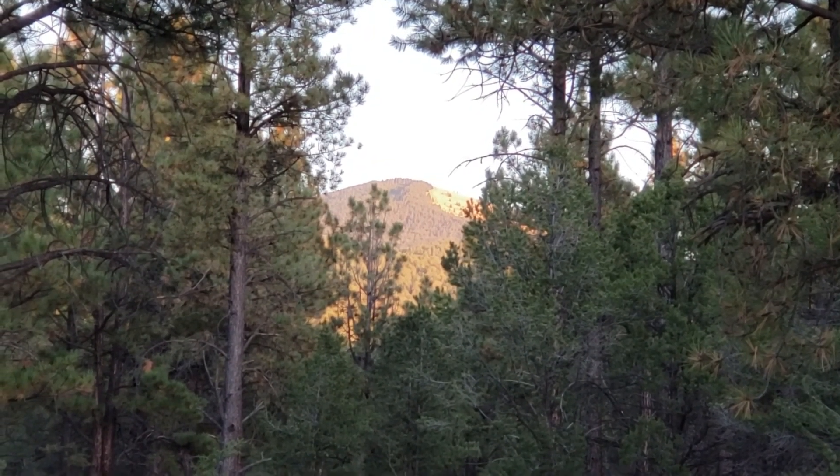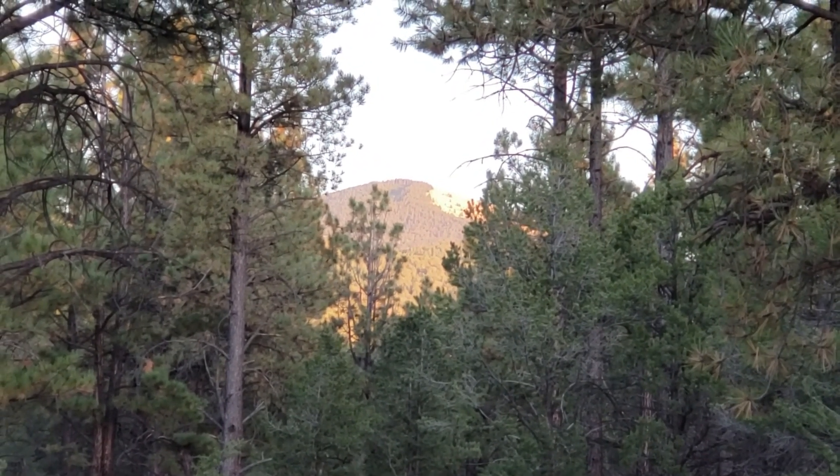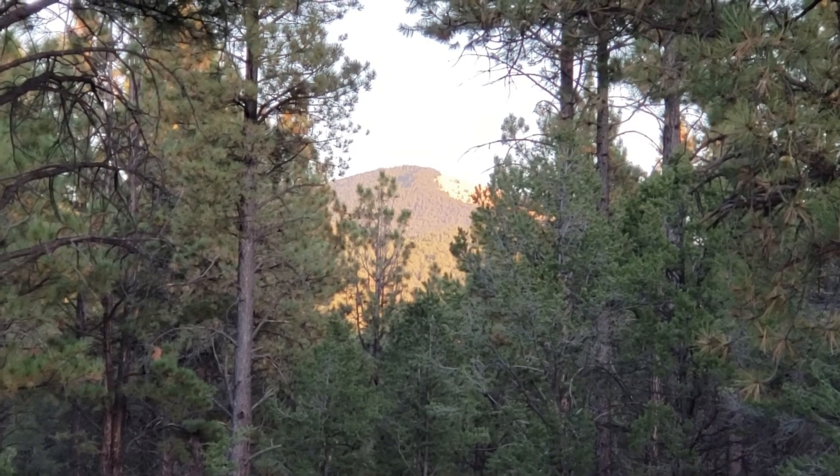Here's an evening time view of Mount Taylor from our campsite, as we come to the end of day one.